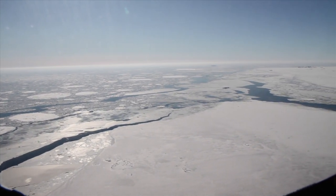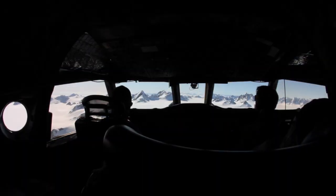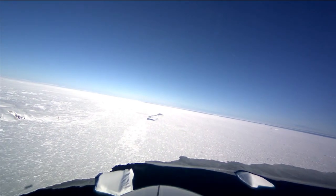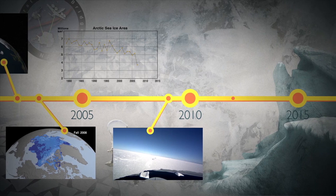New missions started to focus on sea ice thickness data, including an ongoing NASA airborne campaign called Operation IceBridge and the European Space Agency's CryoSat-2 satellite.